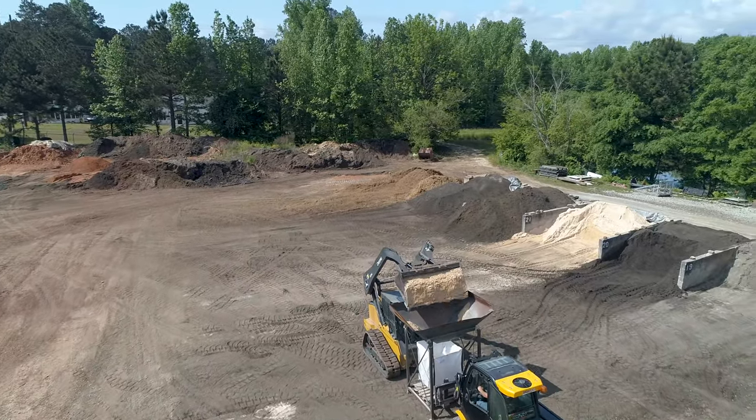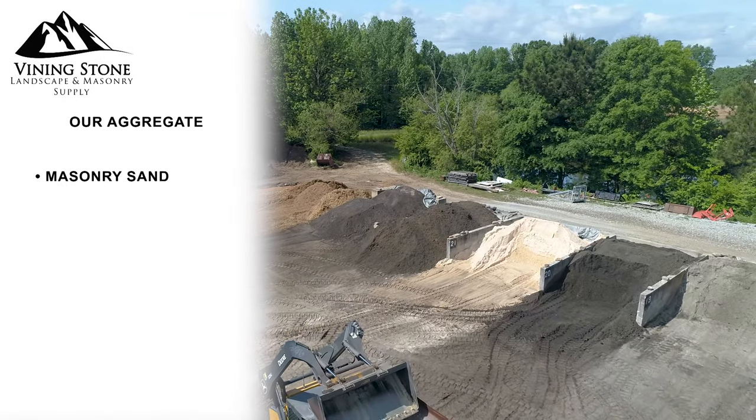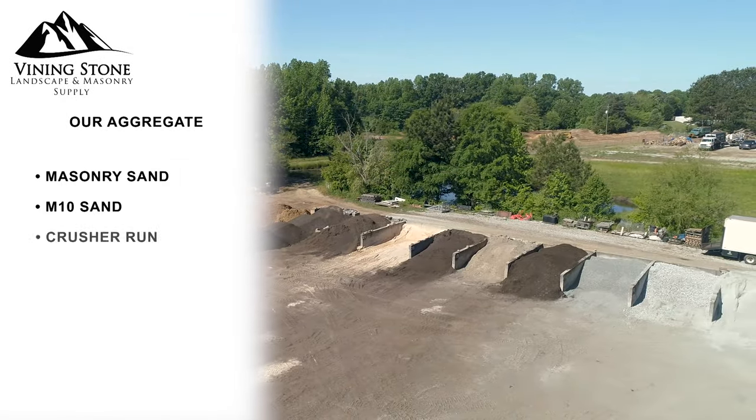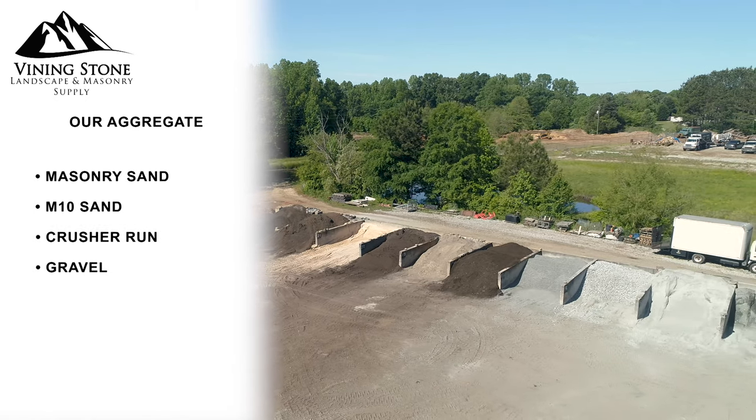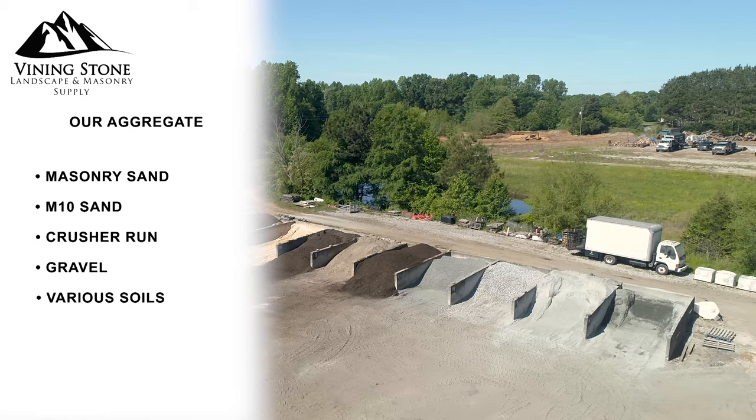Behind the hopper here you'll see we have different loose material that we call aggregate, which is the different size gravels and sands. These are typically what we commonly bag for our contractor customers such as pool builders, masons, and landscapers.